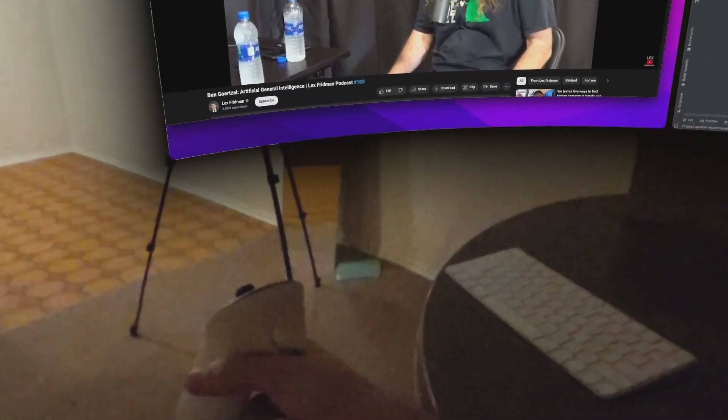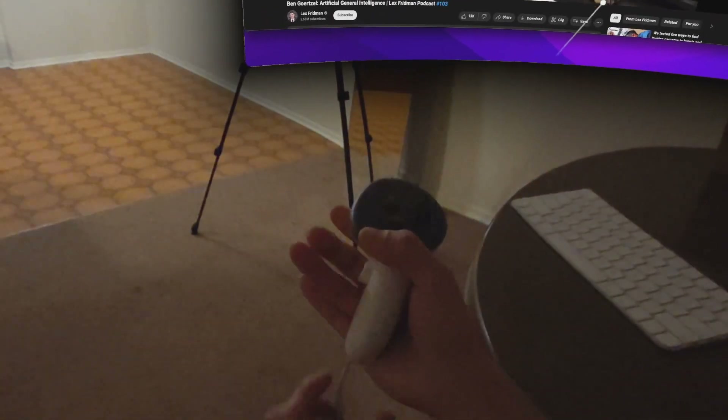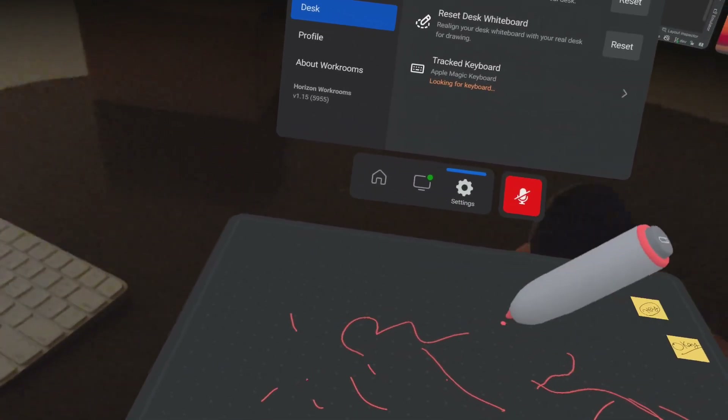If you want to write something, you can do so by holding the controllers and just start taking notes. It can be really helpful if you want to take meeting notes and save them for later.